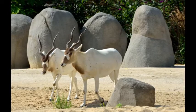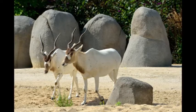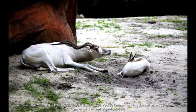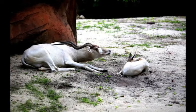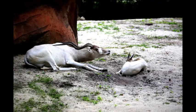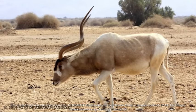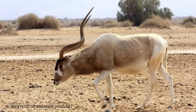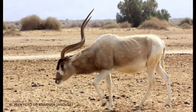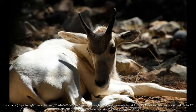The addax are herbivores and their diet consists of desert succulents, leaves, aristida grasses, herbs, perennials, and small bushes if available. They also feed on panicum grass, eating only the inner shoots and seeds and disregarding the dry outer leaves. These seeds provide adequate protein in the addax's diet. Addax can survive without water as their thirst is satisfied by the moisture obtained from the plants they eat.